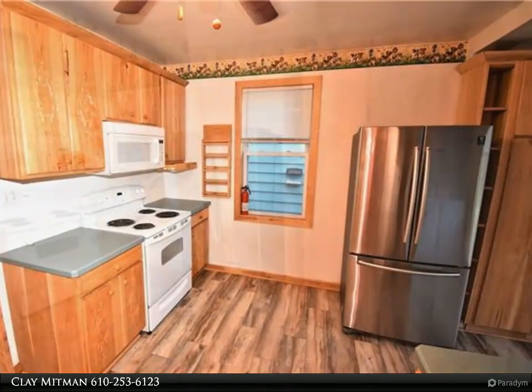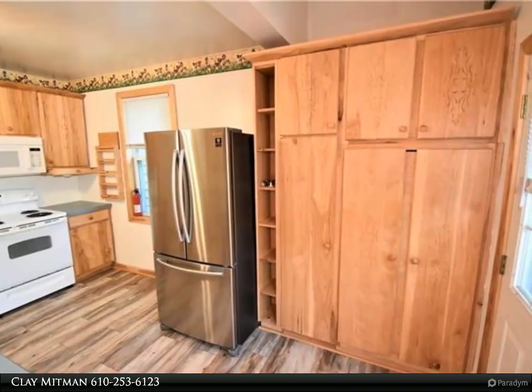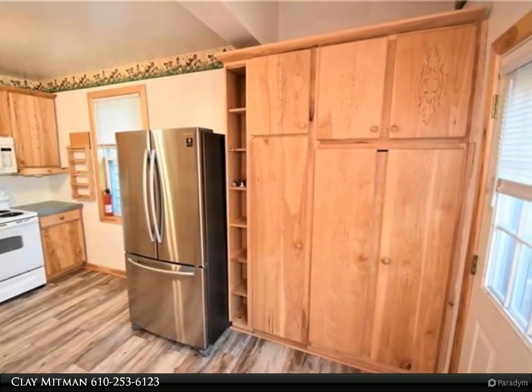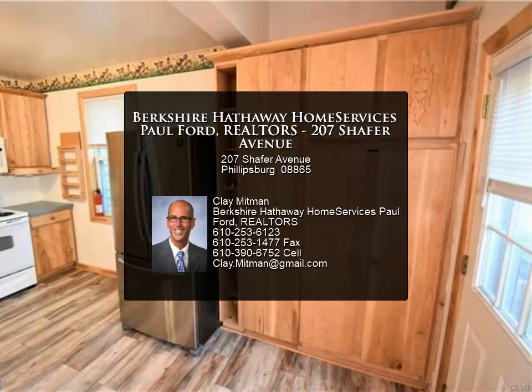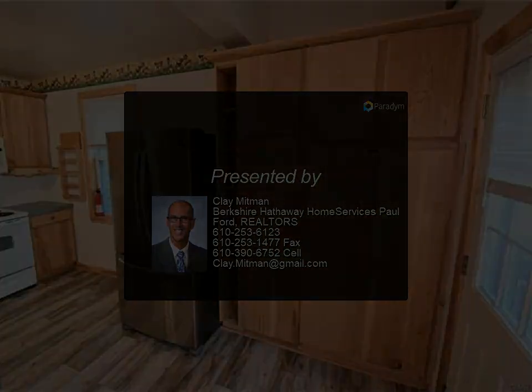The house includes three air conditioners, a new high-efficiency gas furnace, a one-year-old french door refrigerator, a dishwasher, stove, and a washer and dryer — all less than three years old. Don't miss out, make your appointment today for more information.